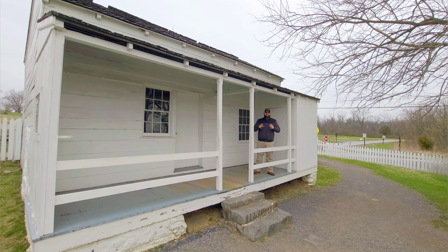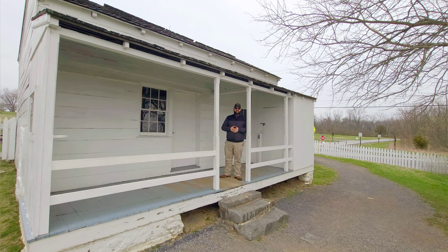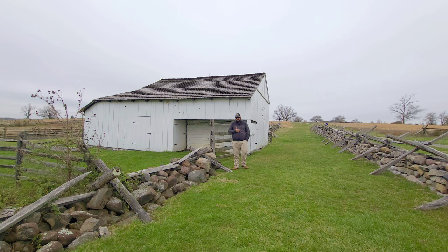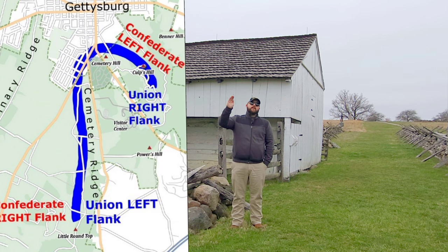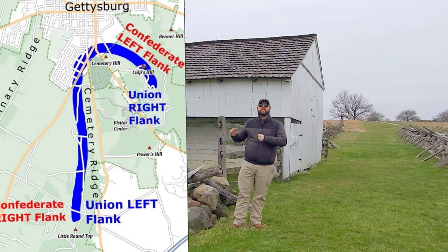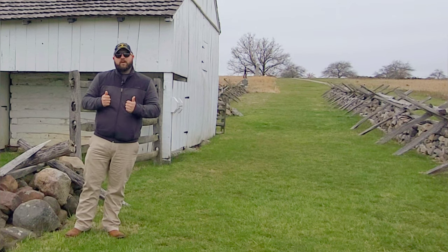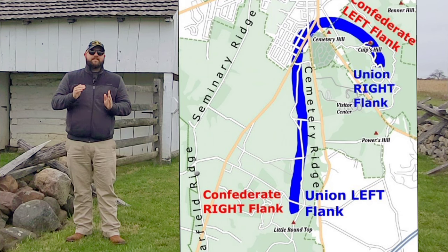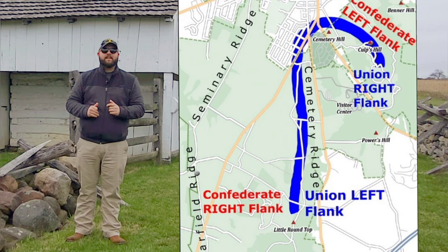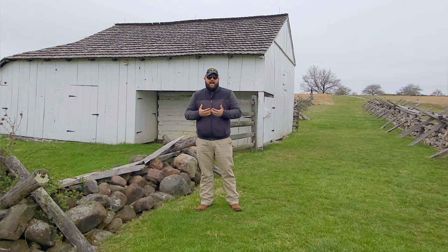Today we are going to discuss the Union positions and the genius behind those Union positions here at Gettysburg. Anybody with just a small amount of knowledge about the Battle of Gettysburg knows about the famous Union fish hook line, running from Culp's Hill all the way over to East Cemetery Hill, Cemetery Hill, running down Cemetery Ridge down to the Roundtops — and this has some distinct advantages. First of all, we talk a lot about interior lines.